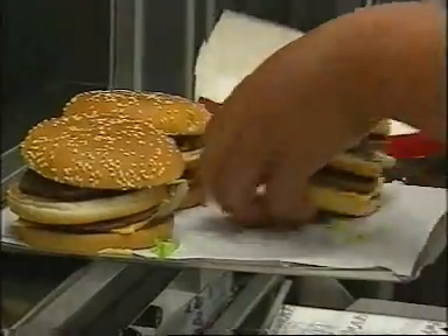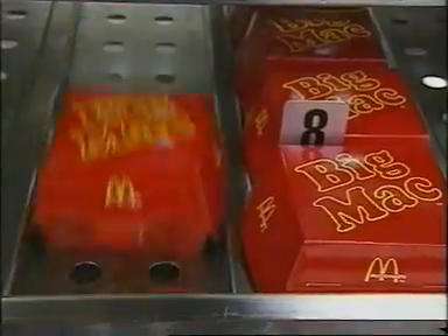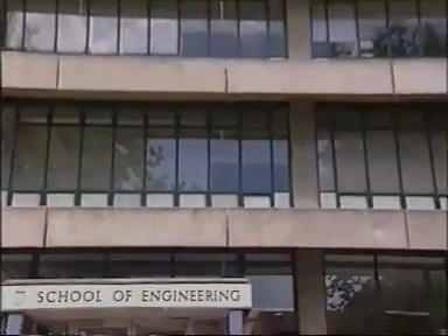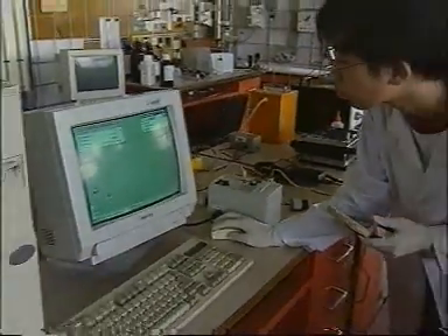Fast food is all about fast cash. The quicker a company can turn out burgers, the higher the profit. So could it be even faster? Well, the answer may lie here, deep within the Auckland University's engineering school.